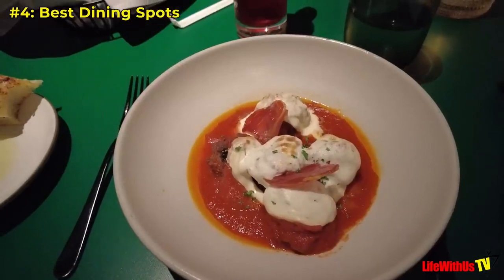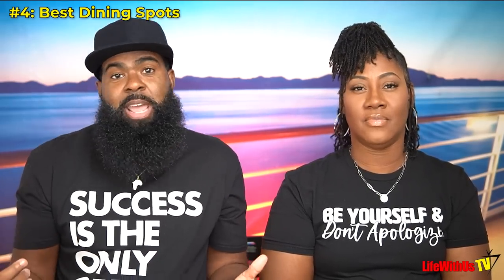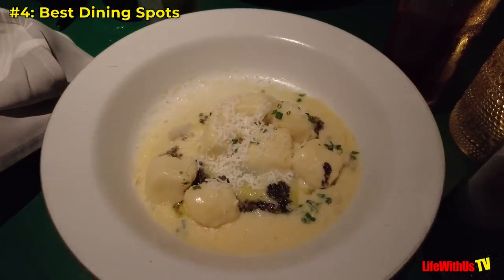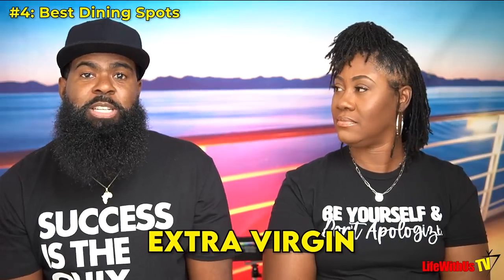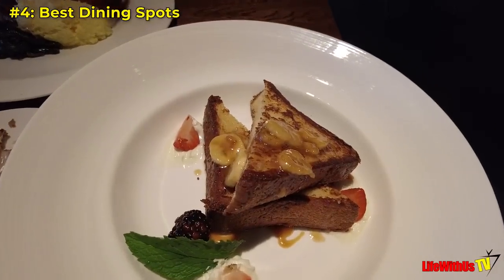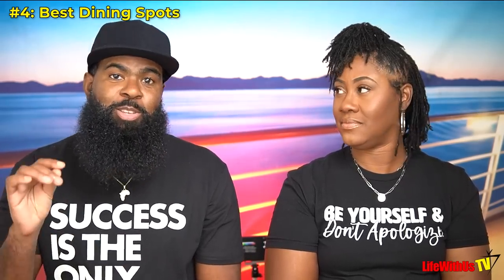Try Extra Virgin, their Italian restaurant — the food was excellent, with dishes like squid and prosciutto. We also recommend the Wink for breakfast over dinner. The steak, eggs, and French Toast are a perfect send-off on your last morning. We rolled up on the French Toast and the steak and eggs and it was so good.